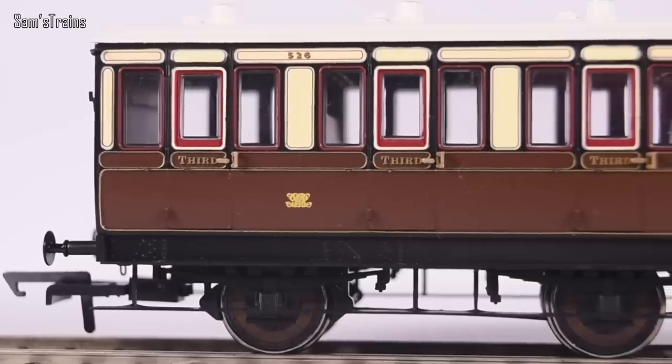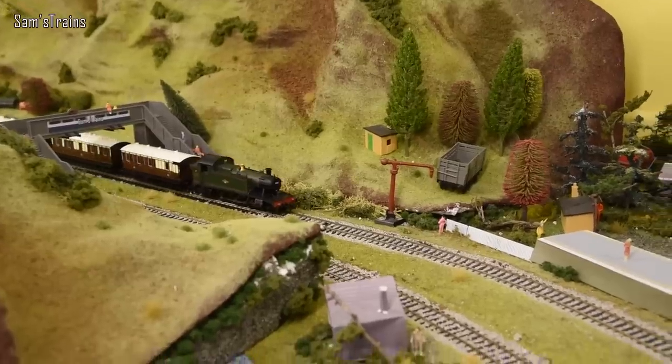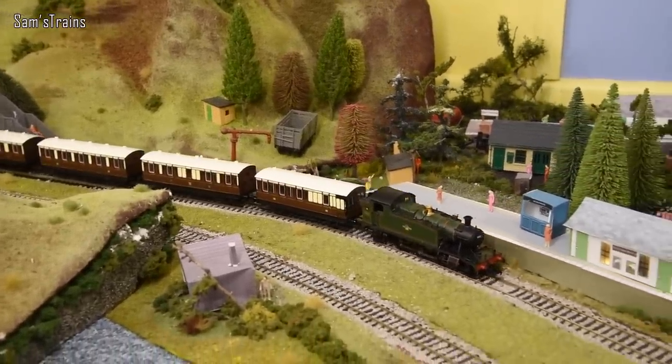Next, an update from Hattons again on their Hattons Genesis coaches. Last month they showed the decorated samples, and this month we've seen even more because they sent samples out to various reviewers including me. I did a proper video looking up close at those coaches, taking in the details and the various different liveries. Spoiler alert — they are absolutely wonderful. I just cannot wait until my order gets delivered so I can run them with my pre-grouping coaches. Comment below which version you've got your eye on.